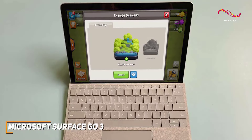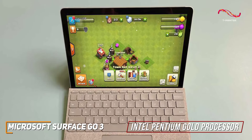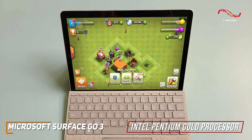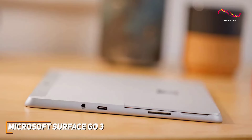The Surface Go 3 is powered by the Intel Pentium Gold processor. This little tablet packs a bit of a punch, handling everyday tasks with ease — from browsing and document editing to light gaming. For those looking for great value, you're getting a tablet that doesn't compromise on functionality.